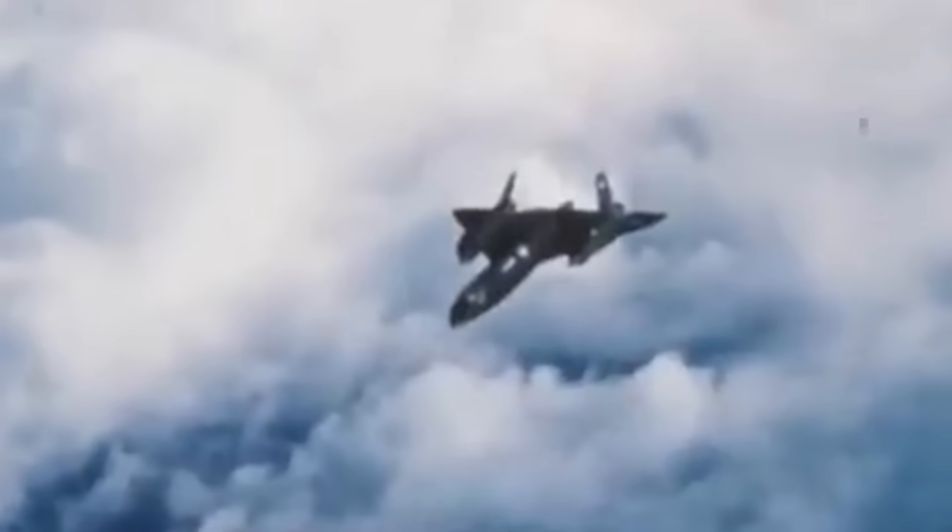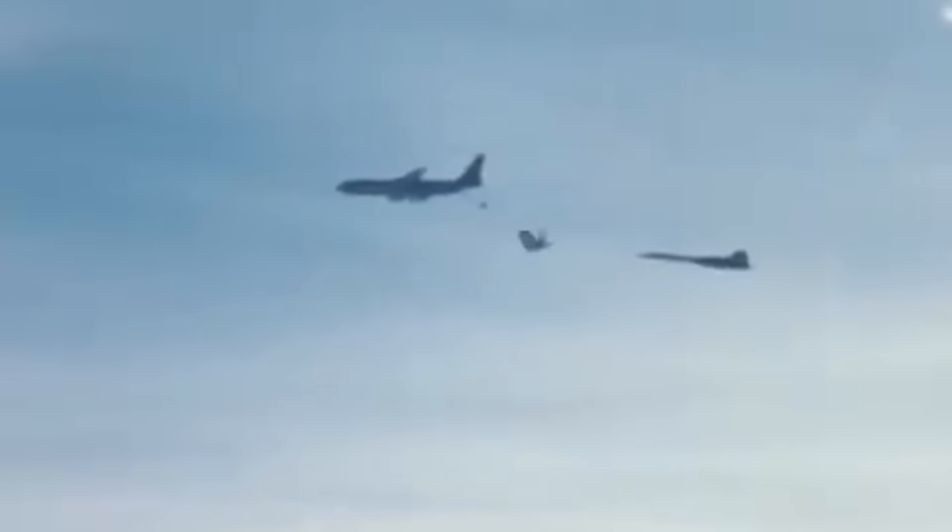Mach 3.5 would be a mind-boggling 230 miles per hour faster than the SR-71's stated and record-setting top speed of Mach 3.2. But I'm still not quite through yet, because the SR-71's older and thinner sister, the Lockheed A-12, may even have that beat.